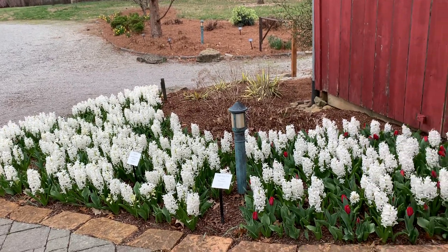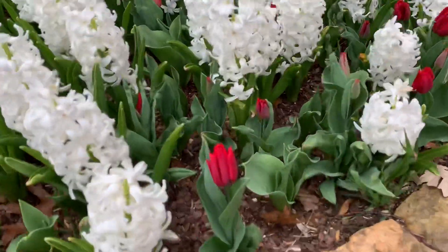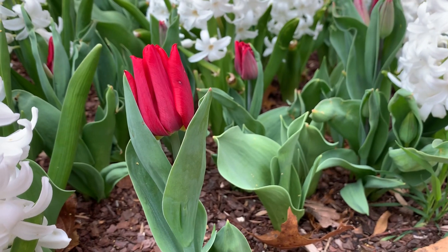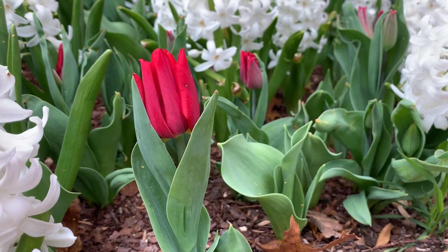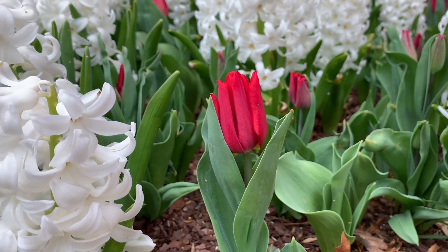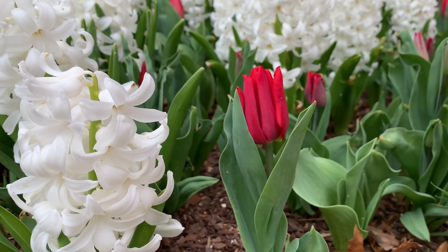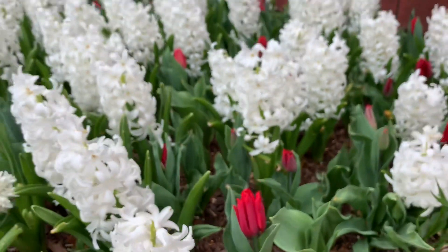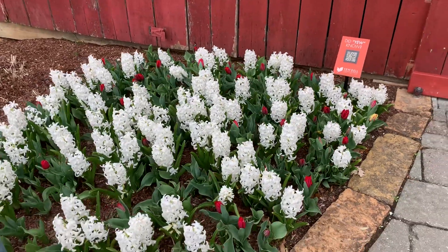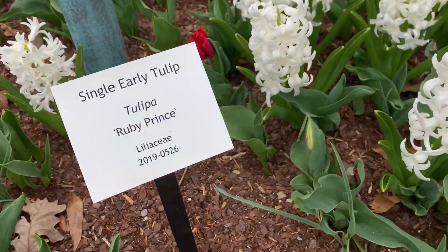Our second display is this red tulip that's starting to come up. This particular tulip is Tulip 'Ruby Prince,' and it's a beautiful red selection. It's a mid-season tulip, so it comes up just after the hyacinth but before the later blooming tulips. You can see those are starting to come up in between all of the hyacinths.